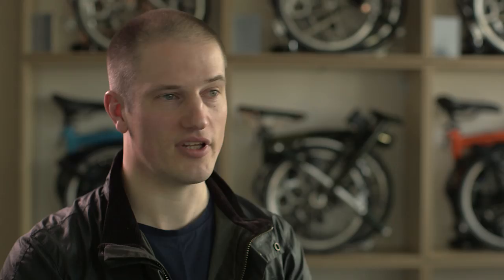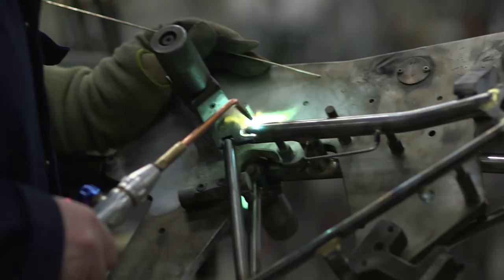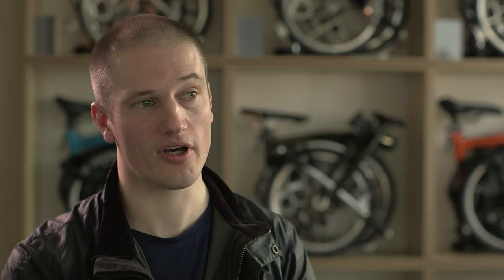At Brompton we manufacture in London and we do all of the key operations under one roof. In brazing we fabricate the frames. We have an extremely talented pool of brazers, about 50 people, who produce very high quality work, very accurate parts and components which last a long time.